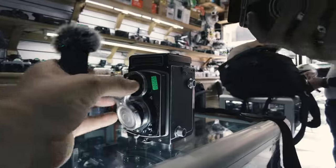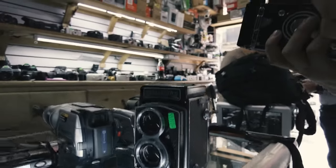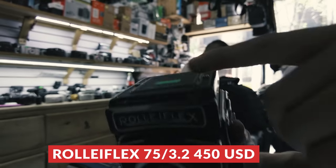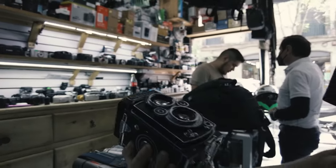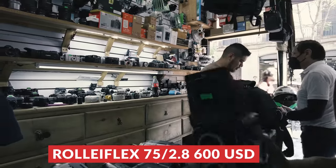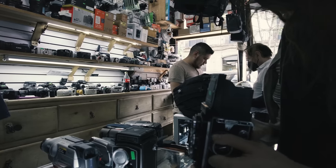It almost felt like every shop had at least one Rolleiflex for sale, and this one had two. One had a 75mm f/3.2 lens, asking 9,000 pesos — $450. The other was a 75mm f/2.8, priced at 12,000 pesos — $600. Let us know if those are good deals.